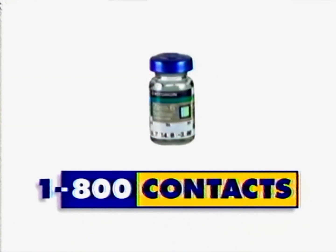1-800-CONTACTS. Exact same contact lenses delivered to your door for less than you're paying now. Call 1-800-CONTACTS. Save the trip. Save the money.